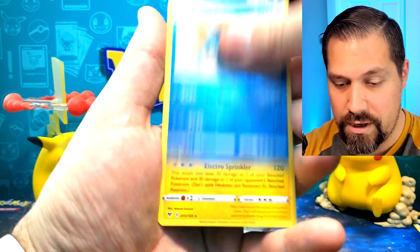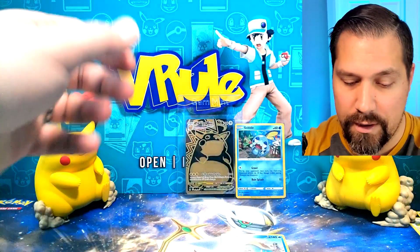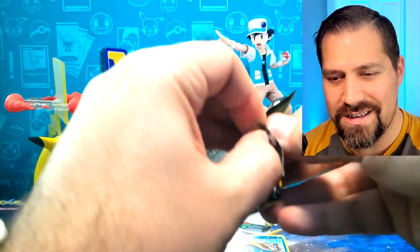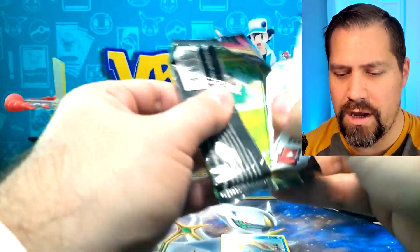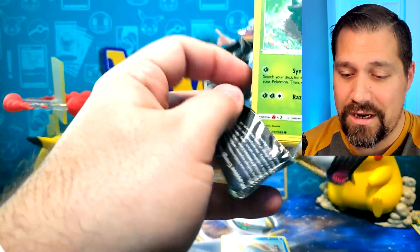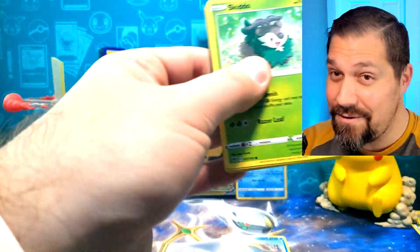Hey, that's a reverse holo, that is rare, and a non-holo rare. Last pack luck — are we gonna see anything out of this Vivid Voltage pack? Typically you'd find one pull per three-pack blister, but as you know from my channel and previous experience, that's not always the case.